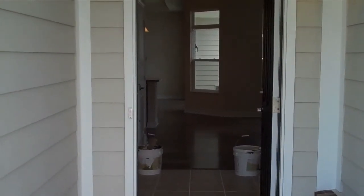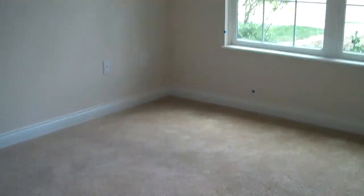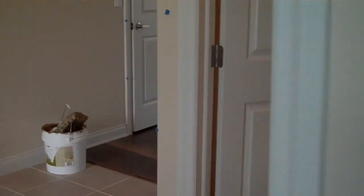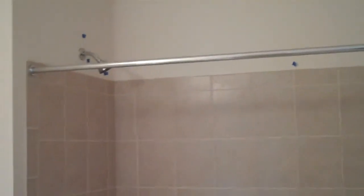This is the filming of our Portico model. Here's the guest bedroom. This is the guest bathroom with high-rise vanities. Got all hardwood floors.